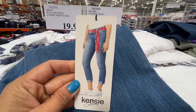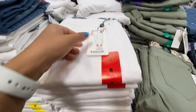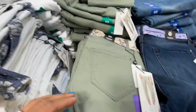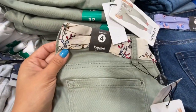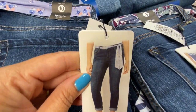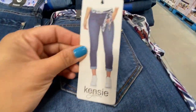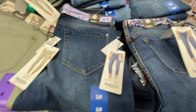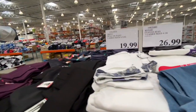Cuffed jeans looked gorgeous — they had a colored belt at the waist and were cropped/rolled at the bottom. Options included a red belt, purple belt, olive green, blue with purple floral belt, and blue jeans with a striped belt. They were 26.99 by Kenzie.